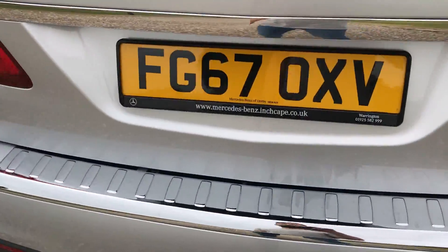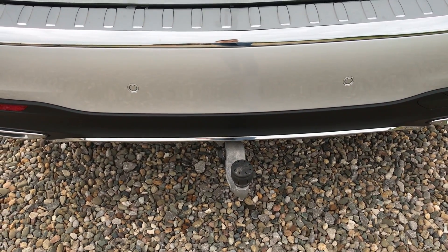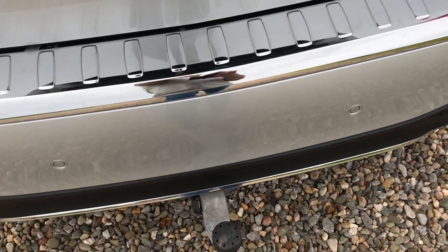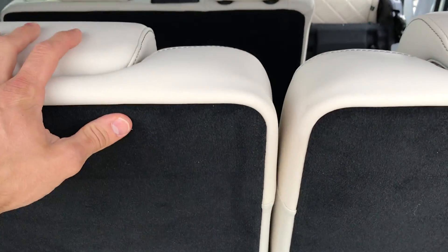As I go to the rear of the car, you can see they do have a deployable tow bar, which is electronically operated at the click of a button. Also got the rear tailgate open — massive boot area, especially when these two seats are put down.